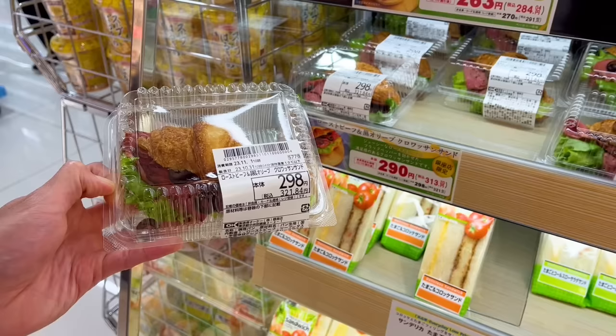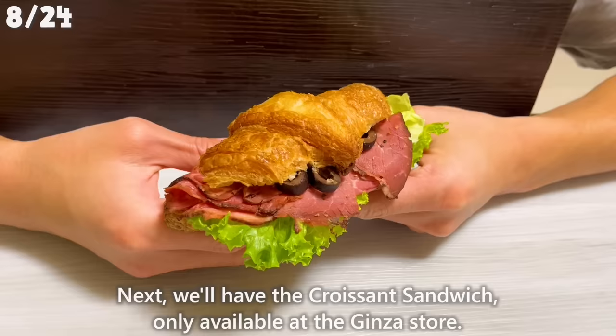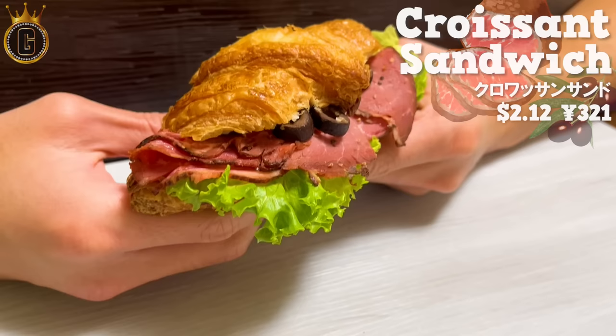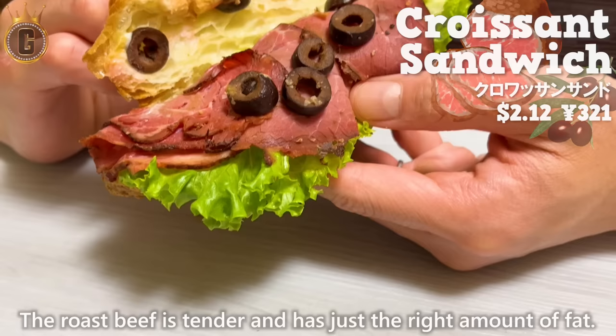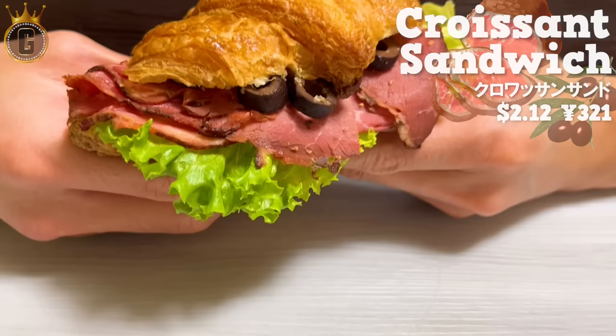Next, the croissant sandwich, only available at the Ginza store. It's filled with roast beef, lettuce, and olives, making it luxurious. The croissant has a crispy and light texture with a rich flavor of butter. The roast beef is tender with just the right amount of fat. It has olives, so the texture is delightful and fruity. It's surprising that you can enjoy this one at such a price.